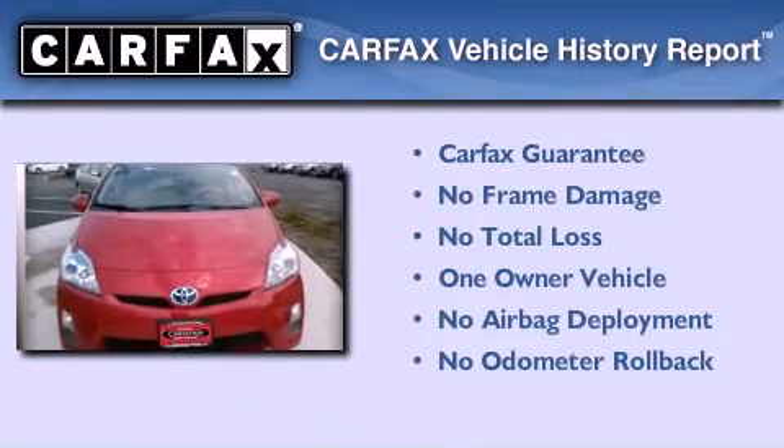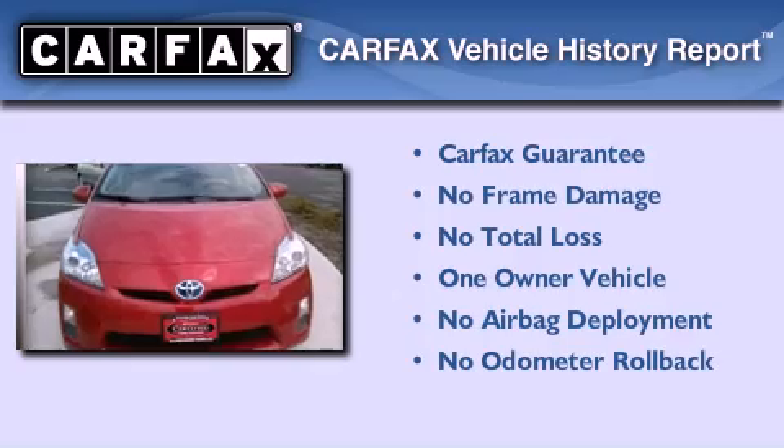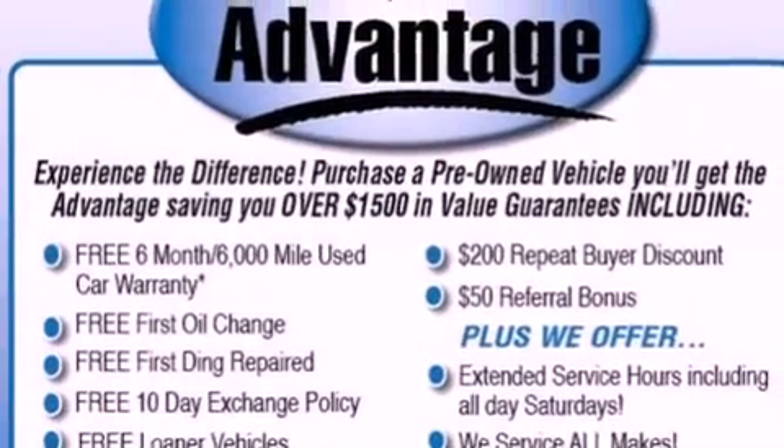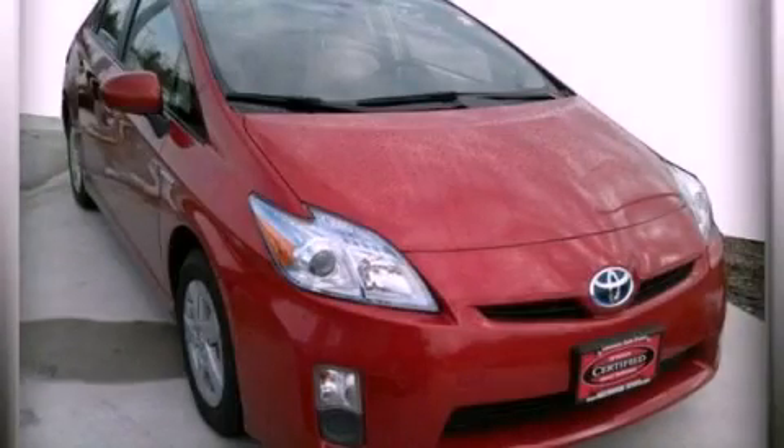This car has had only one owner, and it qualifies for the Carfax buyback guarantee. This automobile won't last long at this price — call and arrange a test drive now.